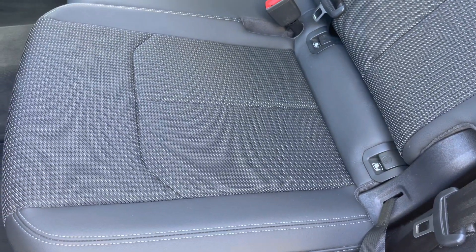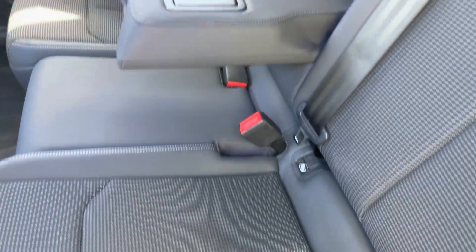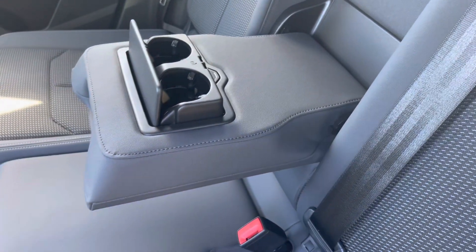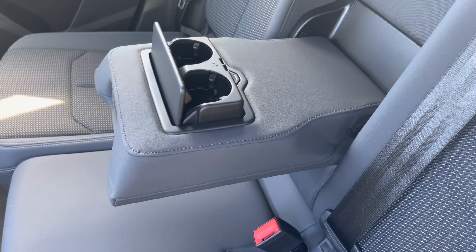And if there's no middle seat passenger, there's also a fold-down armrest with two inbuilt cup holders — perfect for those long road trips, which we should be able to do in this car with ease.